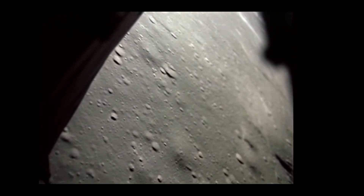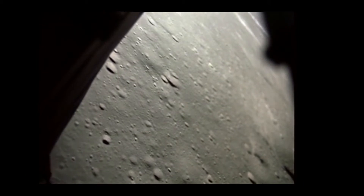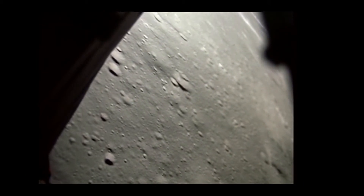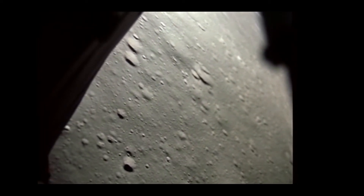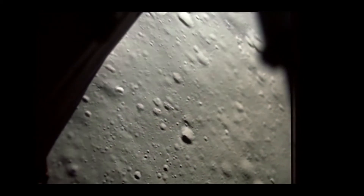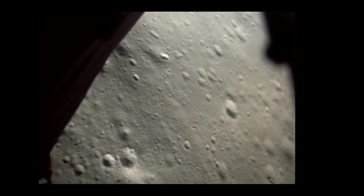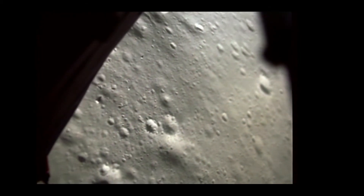Got P-66, okay. 300 feet, minus 11, minus 11. 250. Minus 11. 9% fuel. 200. Minus 11, minus 11. Minus 7. Minus 6. 120 feet. Minus 6. Okay, I've got some rust. Minus 5. 100 feet at 5.